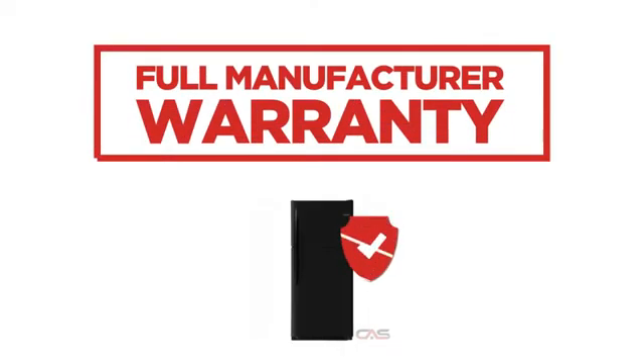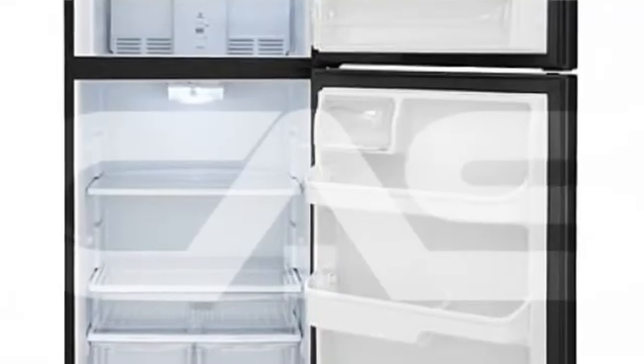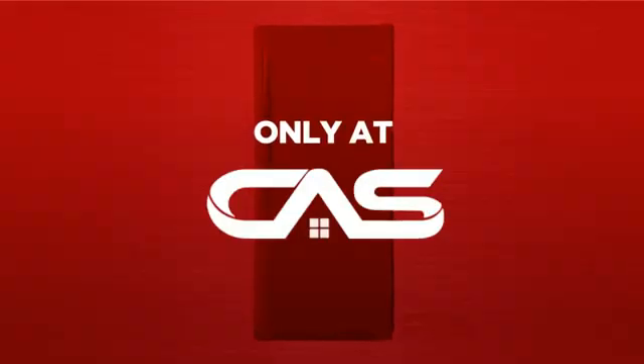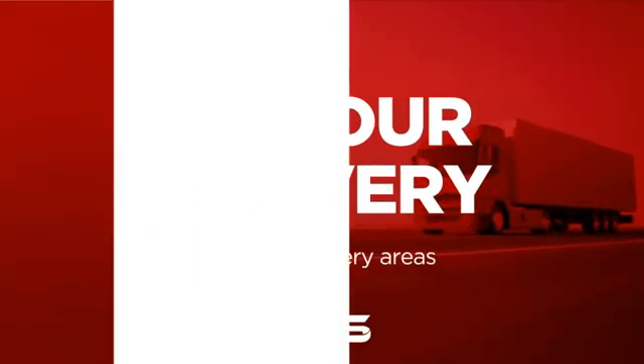Backed with a full manufacturer warranty, all make it a great refrigerator on a budget. And only at Canadian Appliance Source you get this refrigerator at the best price in Canada. Plus it can be delivered within 48 hours.